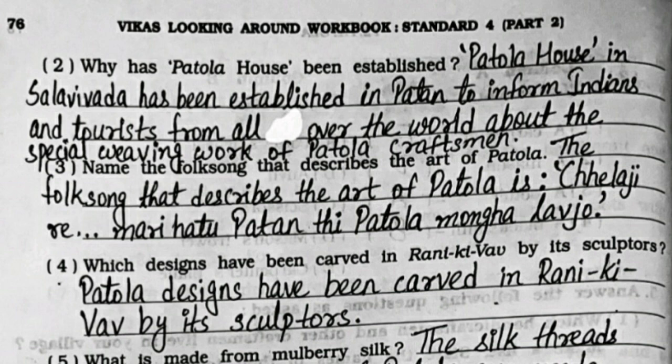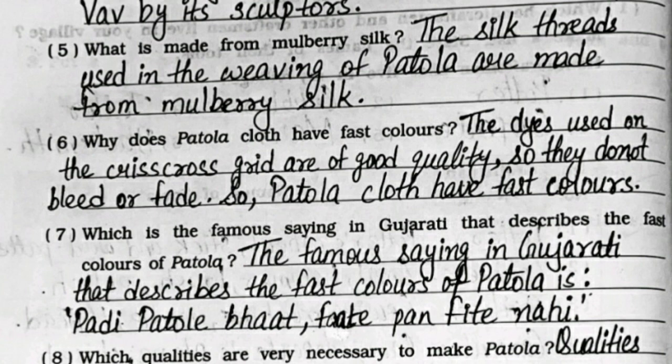Fifth: what is made from mulberry silk? The silk threads used in the weaving of Patola are made from mulberry silk. Sixth: why does Patola cloth have fast colors? The dyes used on the crisscross grid are of good quality, so they do not bleed or fade, so Patola cloth has fast colors.